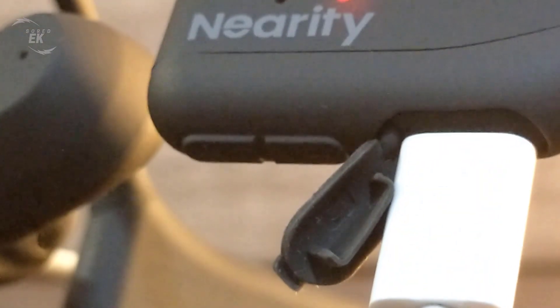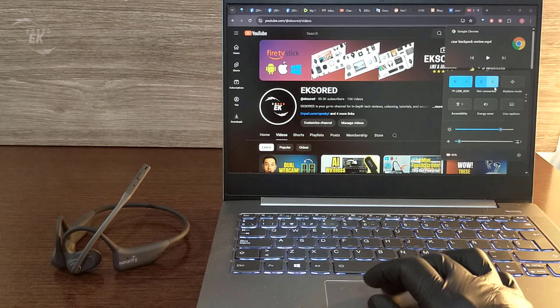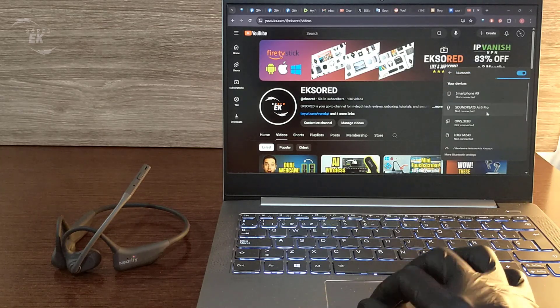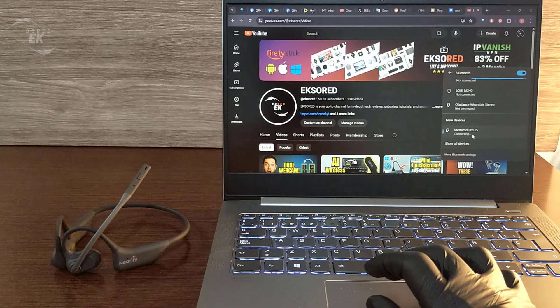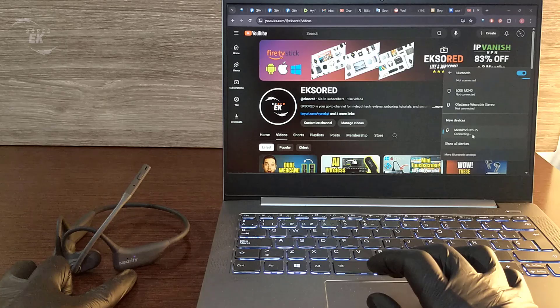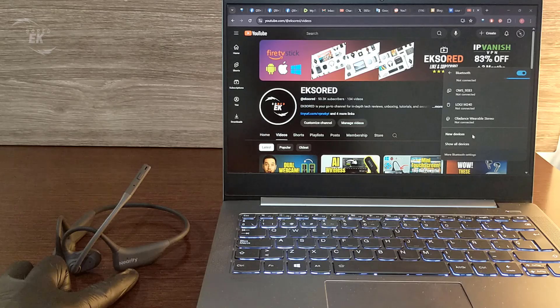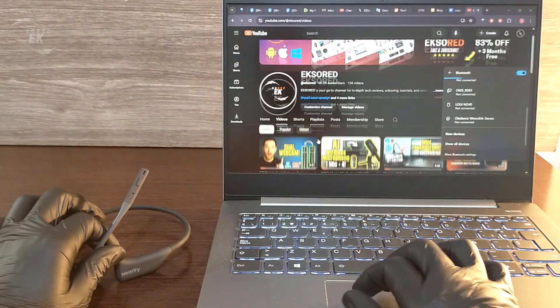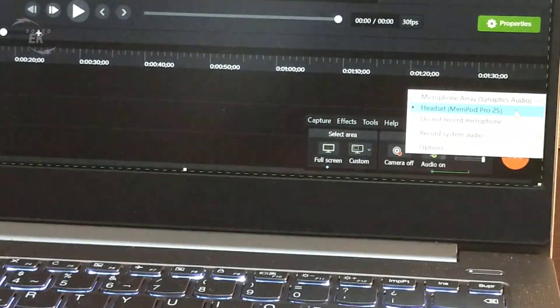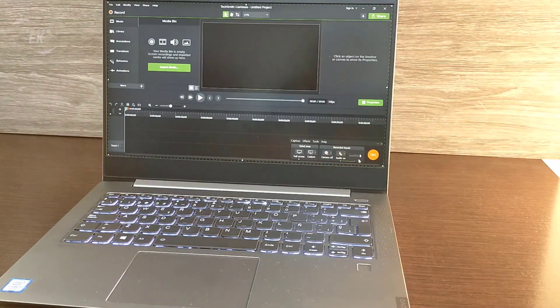When it's time to recharge, the USB-C port makes it quick and simple. The headset also supports multi-point pairing, meaning you can connect it to both your phone and your laptop at the same time. It switches automatically depending on which device you are using, making it perfect for people who constantly move between calls, meetings, and tasks. Connecting it to Windows 11 or any laptop is effortless — just pair it via Bluetooth and you're ready to go. The microphone and speakers work flawlessly, giving you professional-grade sound for video conferences and online meetings.